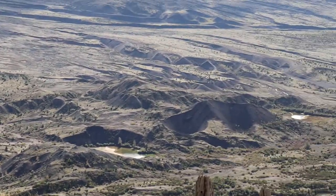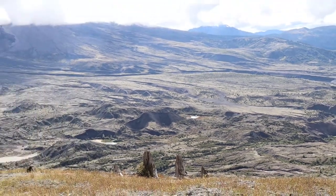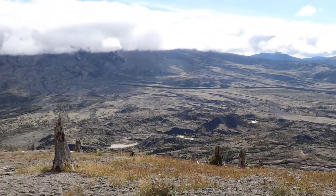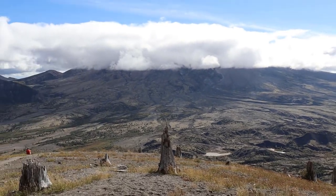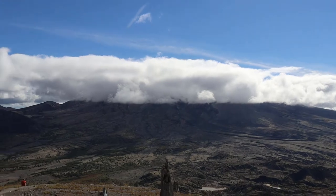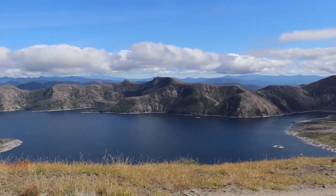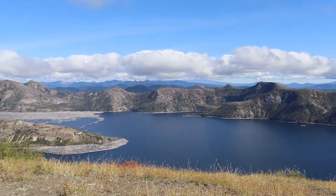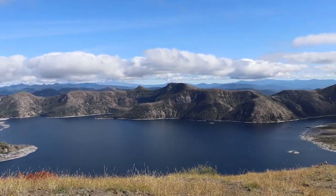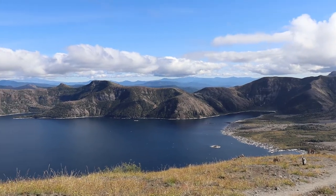There is Mount St. Helens. It has got a little snow up there now. Nice day, cleared up. Alright everyone, thanks for watching.